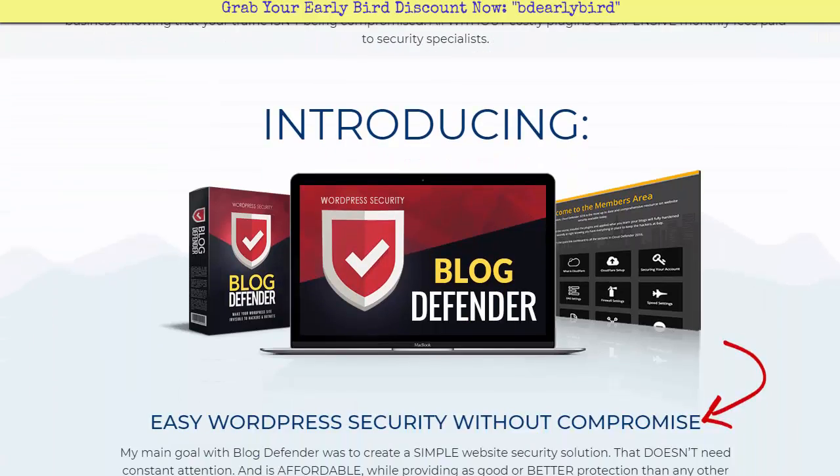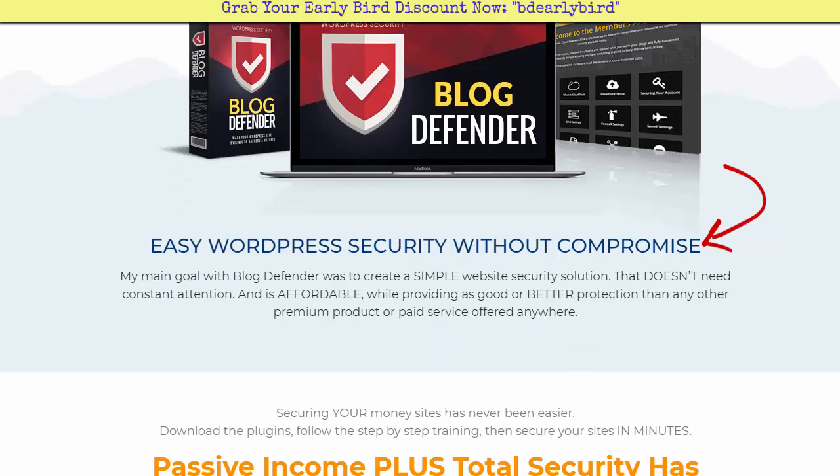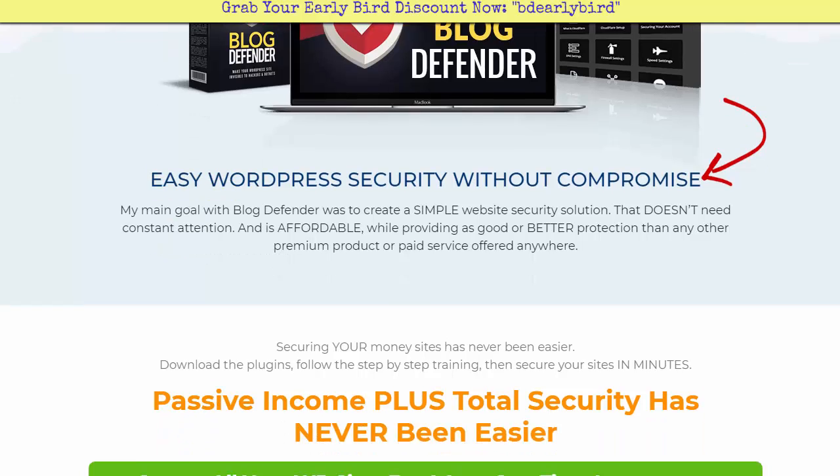So we are introducing Blog Defender — a WordPress security plugin you'll be able to use. The main goal of Blog Defender was to create a simple website security solution that doesn't need constant attention, something that's affordable while providing as good or better protection than any other premium product or paid service offered anywhere. That is what Matt Garrett has created for you.